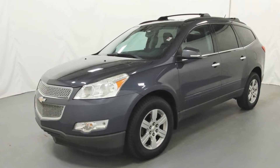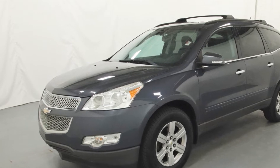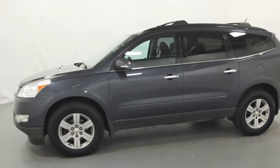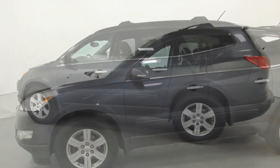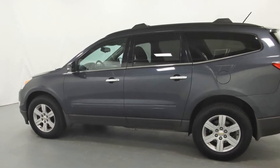2012 Chevrolet Traverse — this SUV offers space as well as power and performance you won't be able to pass up. Extra features include parking aid sensor, power driver's seat, brake assist, keyless entry, steering wheel audio controls, and aluminum wheels.